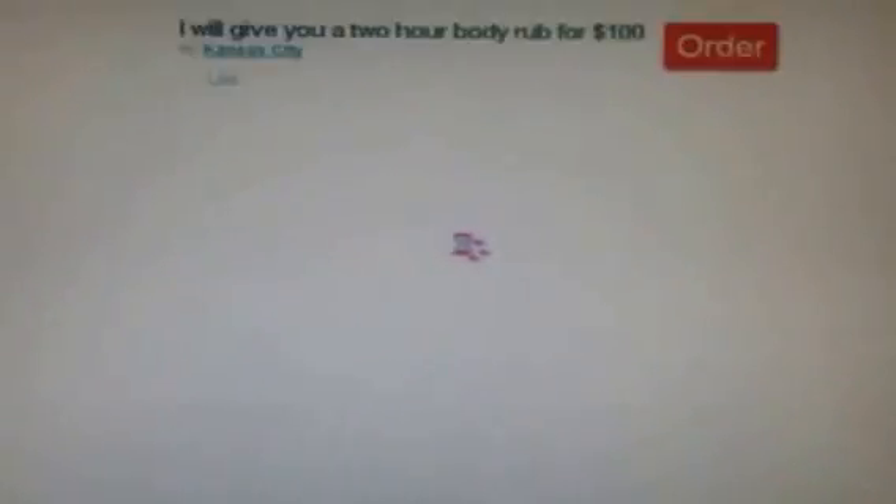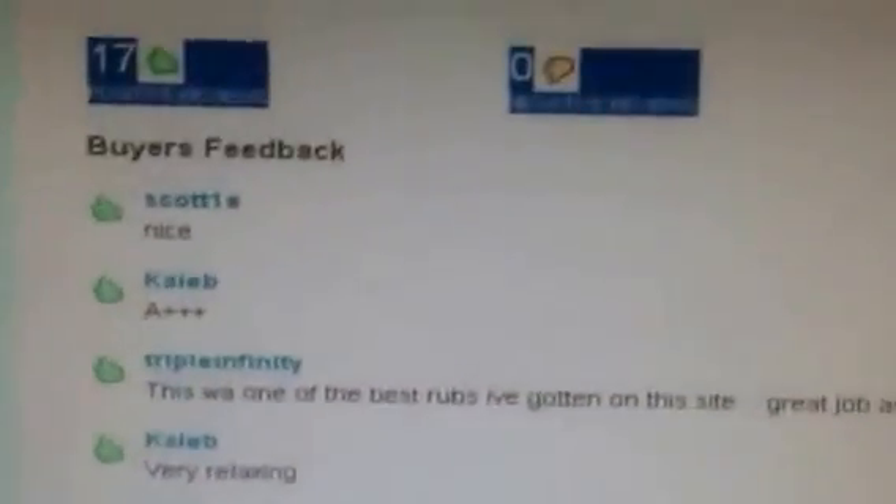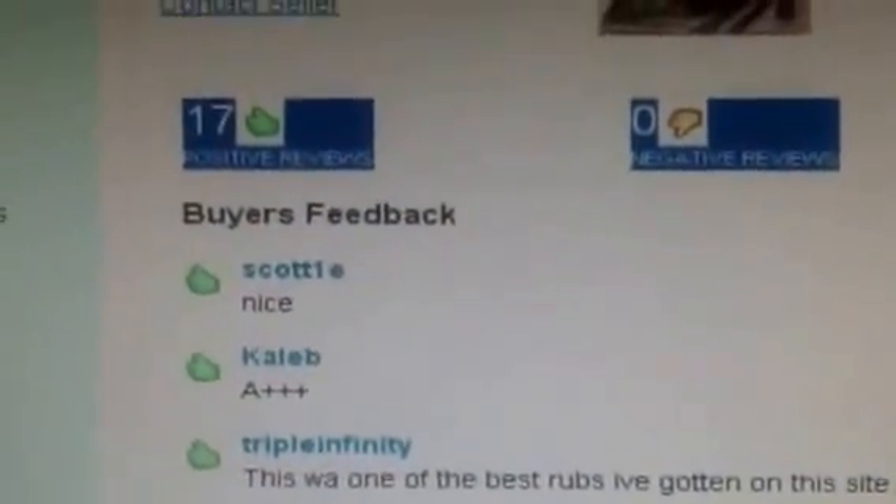You can see this person has three orders in queue — three things they're going to do today. There's a feedback section showing how many people liked it and how many reviews there are. The reviews only come from people who bought, so you can pretty much trust them.